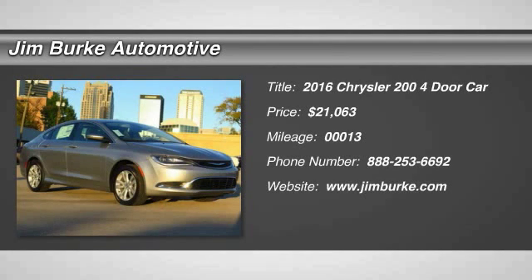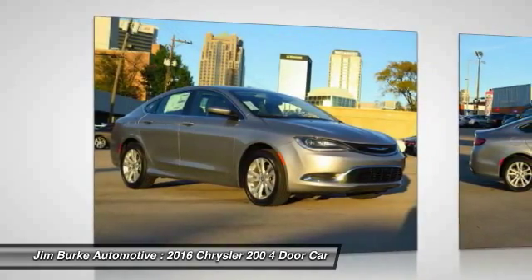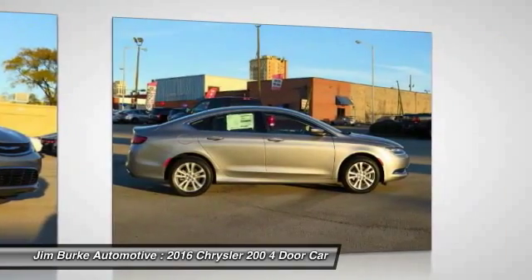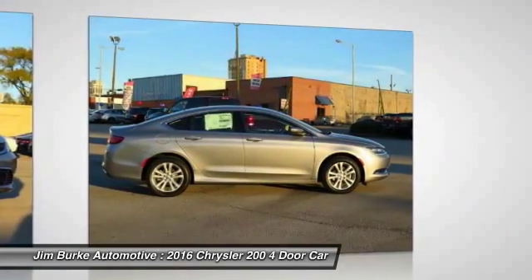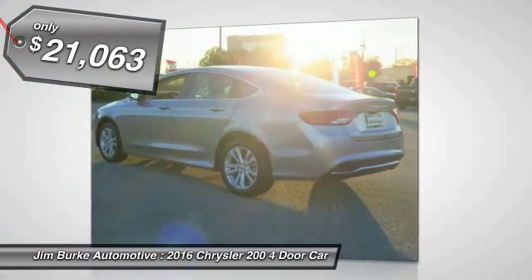2016 Chrysler 200. This mid-sized sedan from Chrysler is loaded with modern comforts. Thicker seats, LED lighting, and noise dampeners are just a few. This 200 model for Chrysler takes an aggressive step into a competitive market and is priced below $25,000.